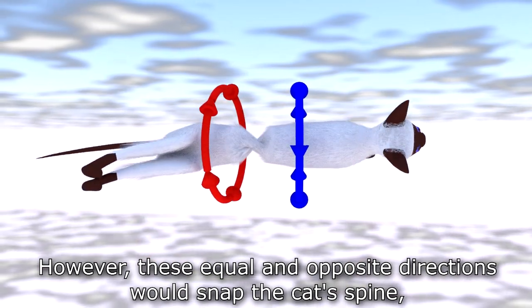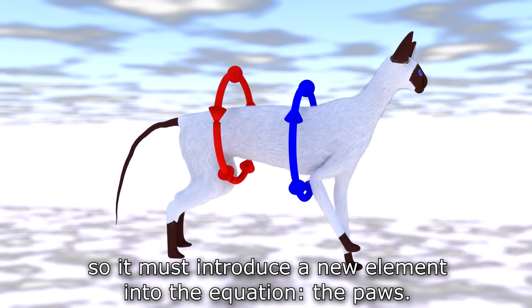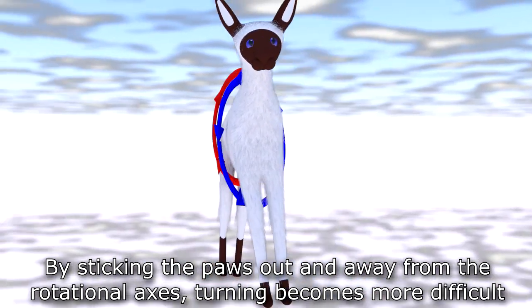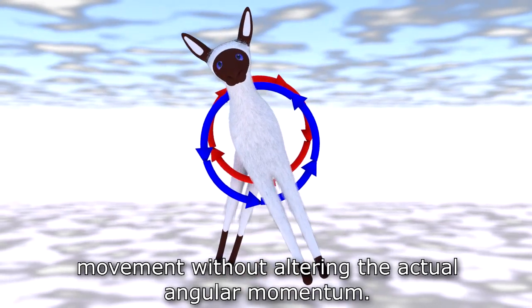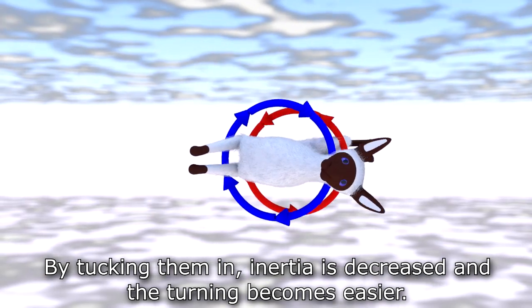These equal and opposite directions would snap the cat's spine, so it must introduce a new element into the equation: the paws. By sticking the paws out and away from the rotational axes, turning becomes more difficult because it increases inertia, a force that resists movement without altering the actual angular momentum. By tucking them in, inertia is decreased and the turning becomes easier.